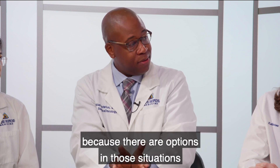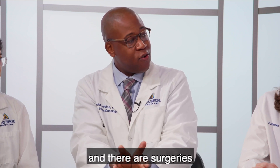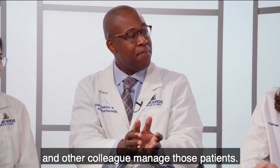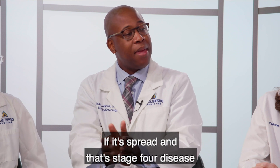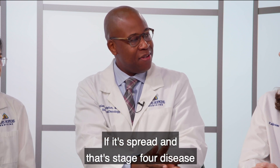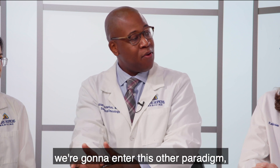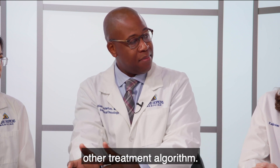There are options in those situations — surgeries and what we call multimodality management, meaning myself and another colleague managing those patients together. If it's spread, that's stage four disease. If it's not, then we know we're going to enter a different treatment algorithm.